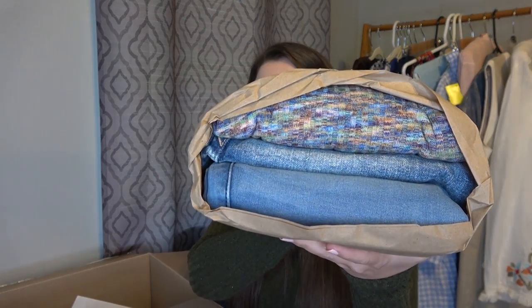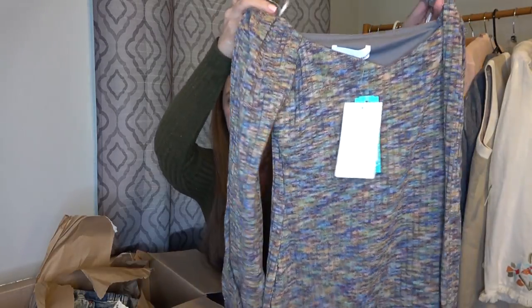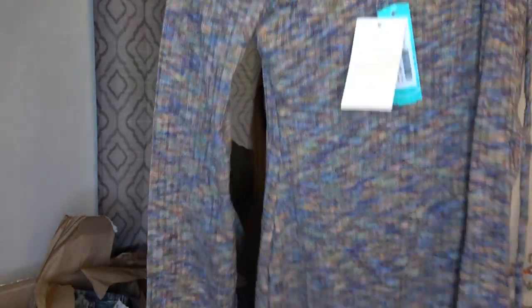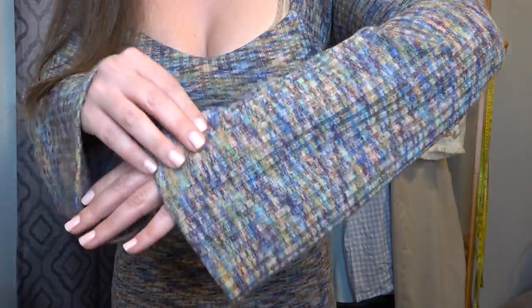Stitch Fix also packages everything really similarly. Here's how the clothes came, and they also sent me some shoes that come in a really nice shoe bag. If you do buy the shoes, you can keep the shoe bag — so keep that in mind. First thing we got is this colorful long sleeve dress. I asked for a dress and I really like this one — I like how form-fitted it is, how low it is, all the colors, and the little bit of a bell sleeve. This is really, really cute.